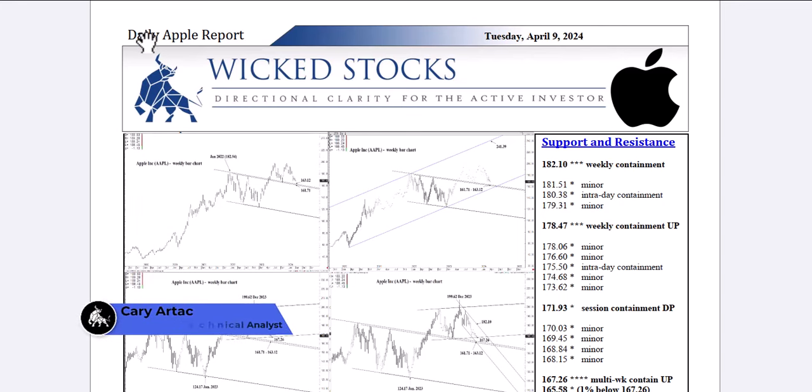Hi, this is Kerry Artec with Wicked Stocks, bringing you the daily Apple report for Tuesday, April 9th, 2024.